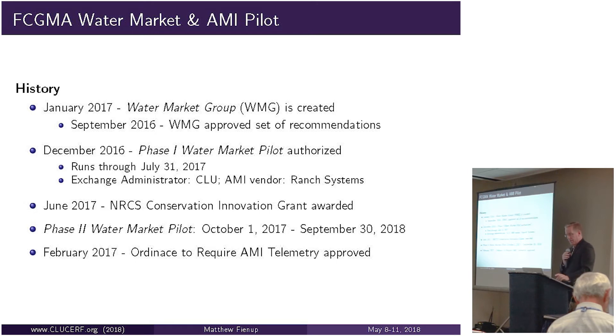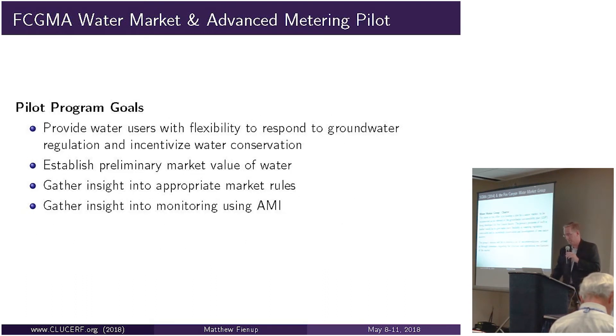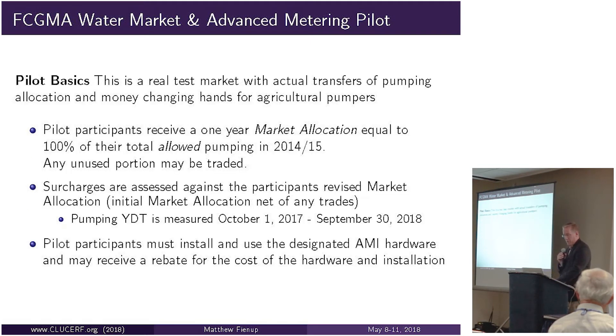In February 2018, the GMA passed an ordinance requiring advanced metering infrastructure telemetry on all 700 agricultural wells. The history shows that as the project looks at cuts to groundwater extraction and incentivizes conservation, it creates an economic return to conservation and establishes the preliminary market value of water. Key questions include: what is an acre-foot of water worth in an agricultural context versus a municipal context, and what constitutes higher versus lower value uses? The market's goal is to flesh out that preliminary value, gather insight about rules, and gather insight into monitoring.